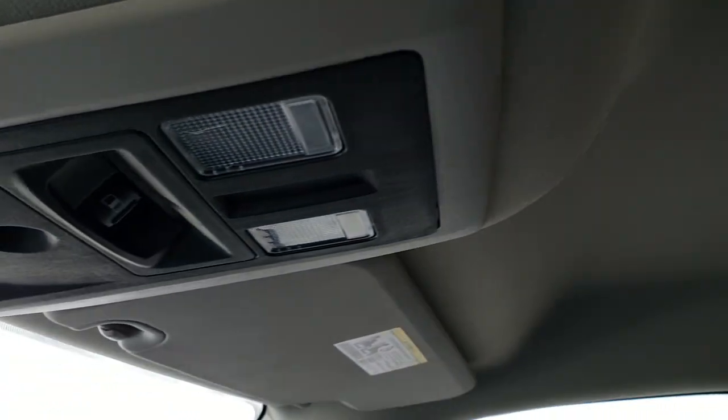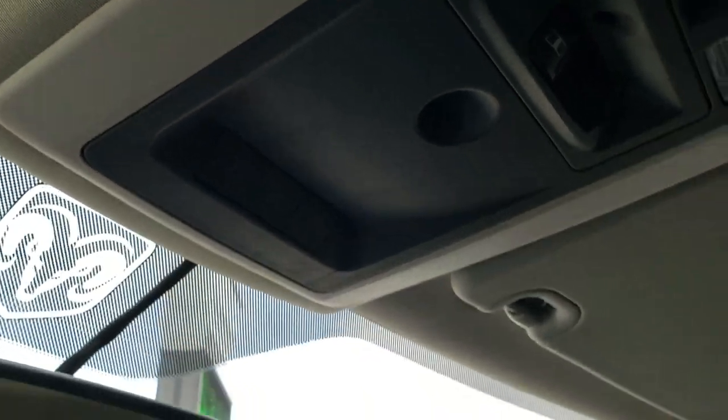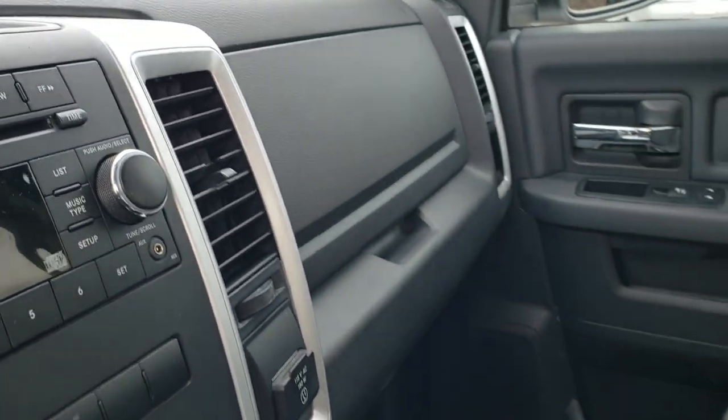The headliner is in nice shape. You do get map lights, a power sliding rear window, and HomeLink buttons for your garage door, security systems, and lighting systems. The dash is nice and clean. We'll take a quick look at the back seats and then check out under the hood.